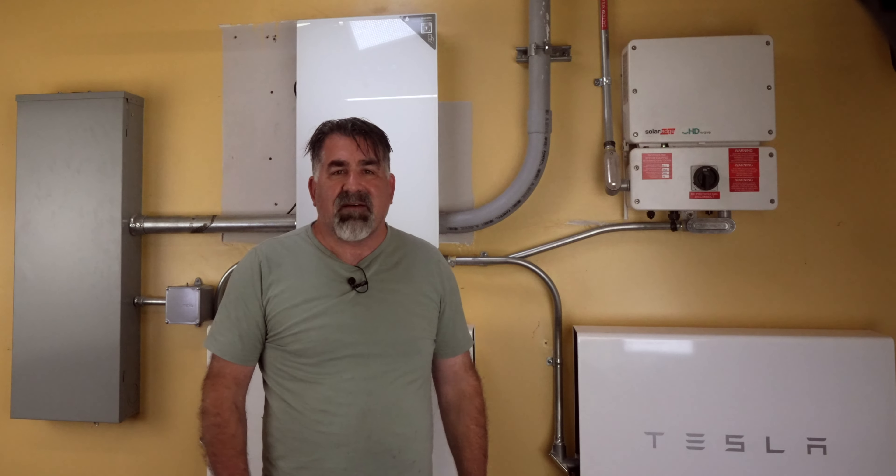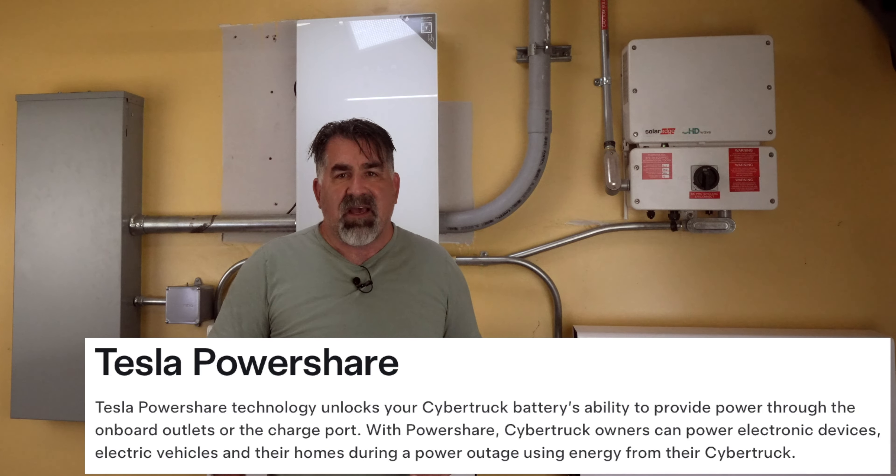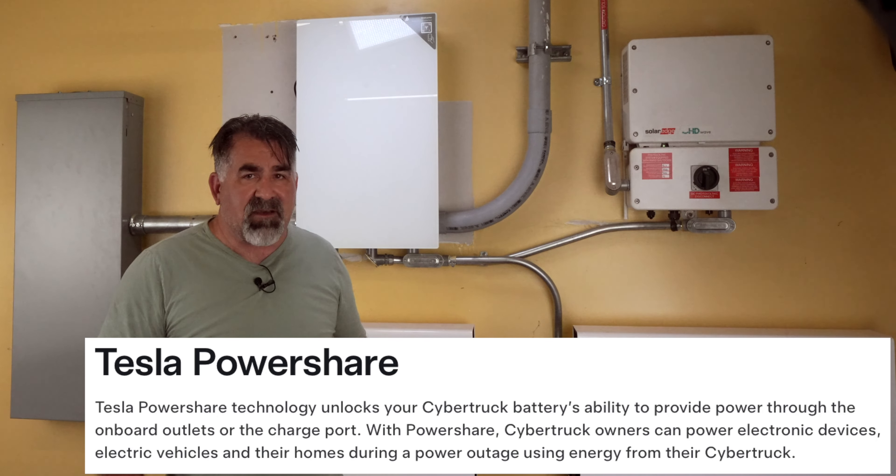Folks, welcome. This is a video about Tesla energy and the power share issues. My name is Peter Scott. I'm a general contractor in the San Diego area.